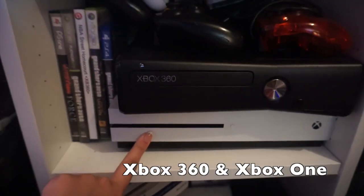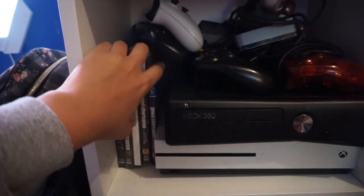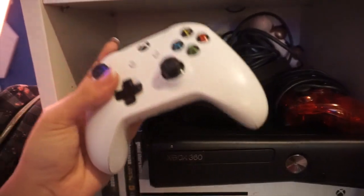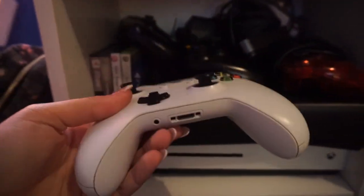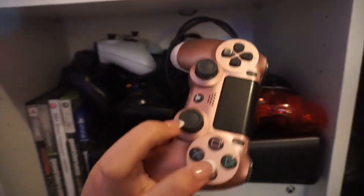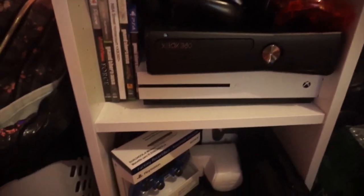Moving on, I have my Xbox 360, Xbox One, and a couple of Xbox games — plus a PS4 game in there for some reason. I have Xbox 360 controllers, an Xbox One controller missing its back piece because I moved the battery pack to my Xbox Series X controller, a charge and play kit, and a rose gold PlayStation 4 controller. I don't use them that often but keep them in my little tower.